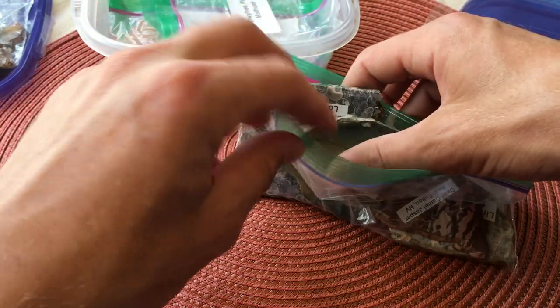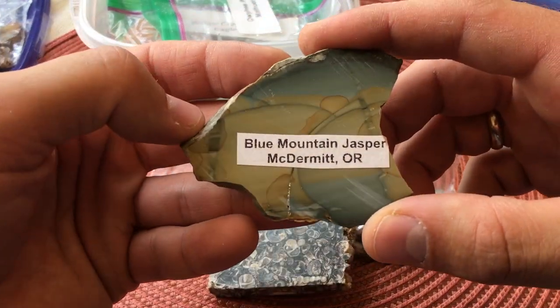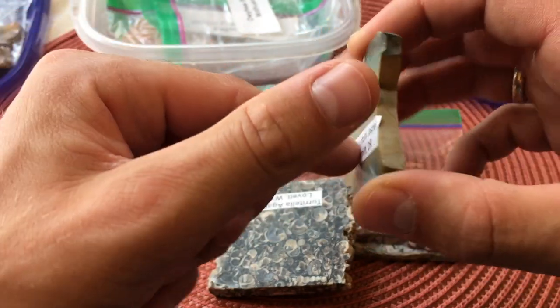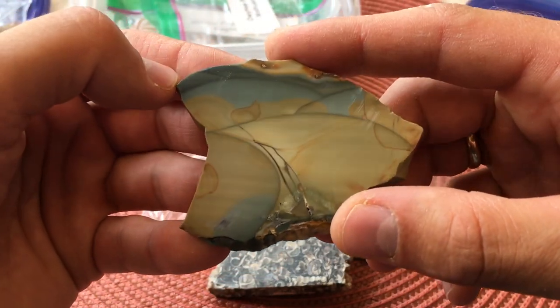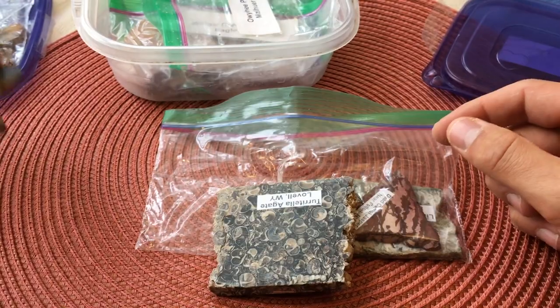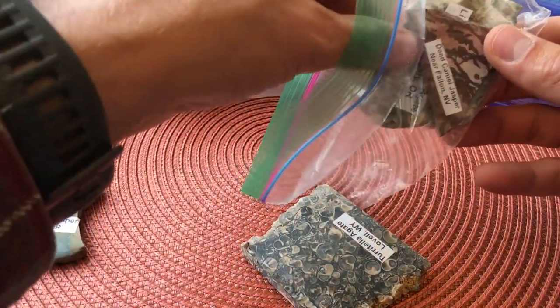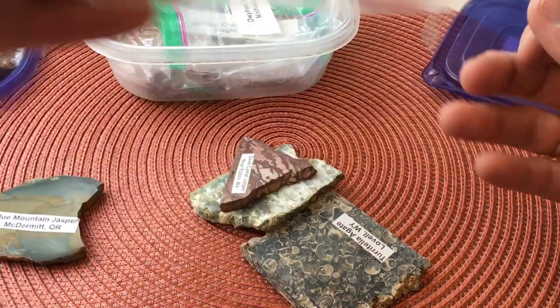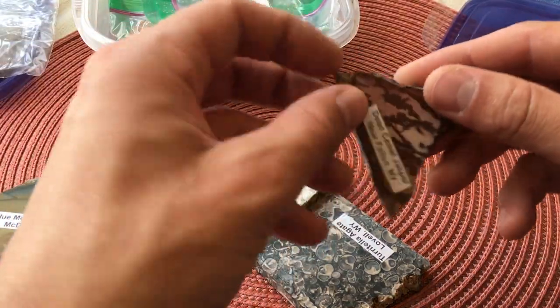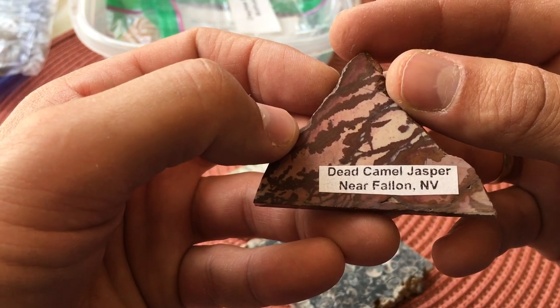Some more goodies here. Blue mountain jasper — look at these orb patterns, isn't that amazing? That is so pretty. One of these days I've got to get my hands on a big slab saw — I'd have a lot of fun with that. Here's some dead camel jasper from Nevada.